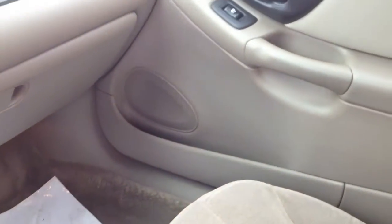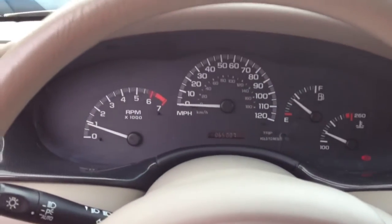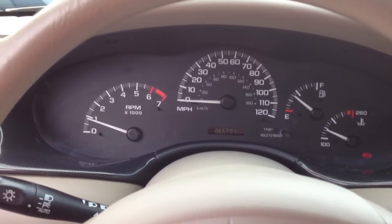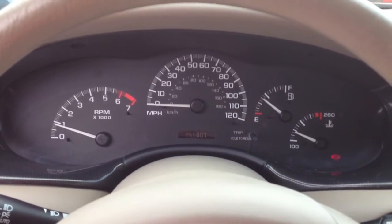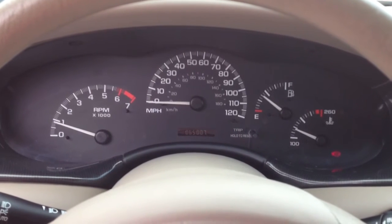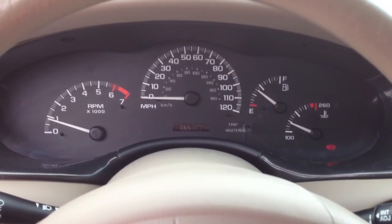You can notice that it's a pretty clean car — very nice car for the dollar. I hope you'll bid, or if you have any questions, please feel free to come visit us or give me a call, and maybe we can earn your business. Thank you and have a great day. Thanks for looking.